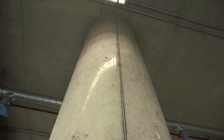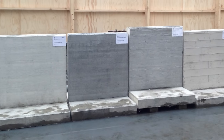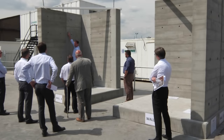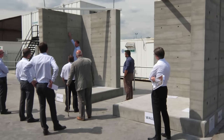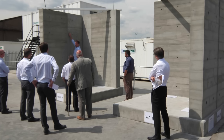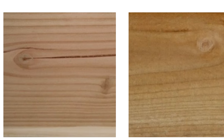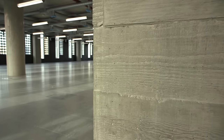To get the detail correct, we built a number of mock-ups — starting as sample panels just to get the concrete mix and colour right. That extended to bigger samples and mock-ups where we tested ideas about formwork: whether it's a steel shutter or a timber shutter, the species of timber, the board marking, and right down to how you expose the grain of a timber and get that texture through into the concrete.